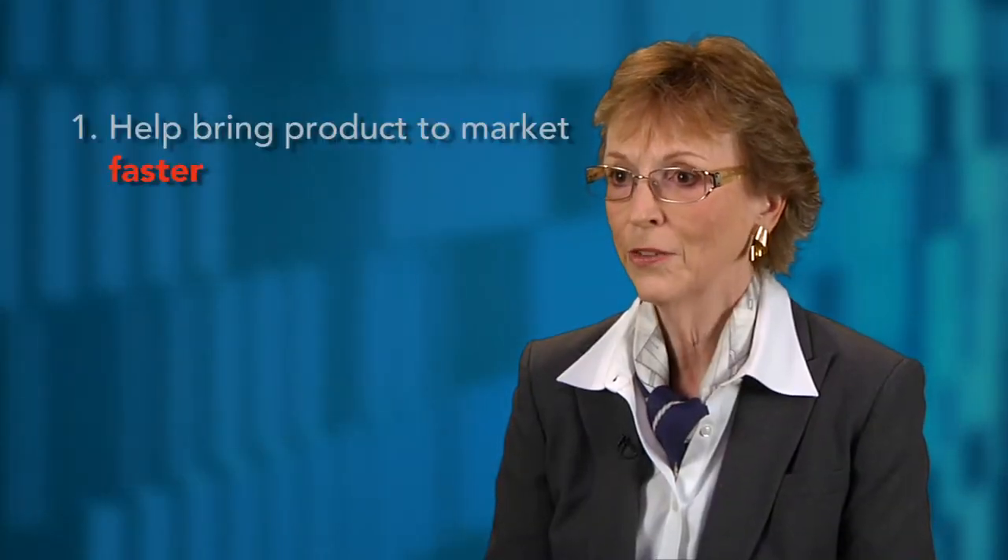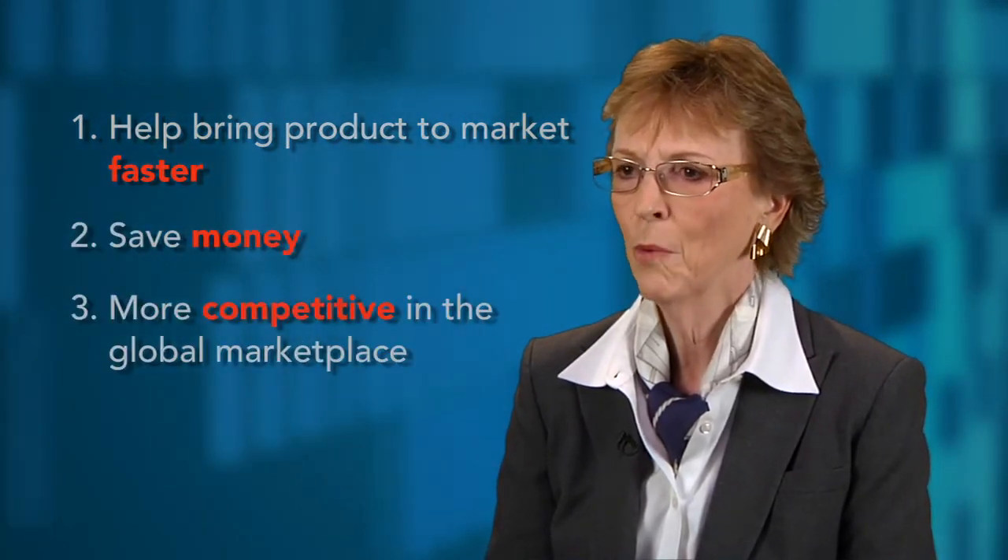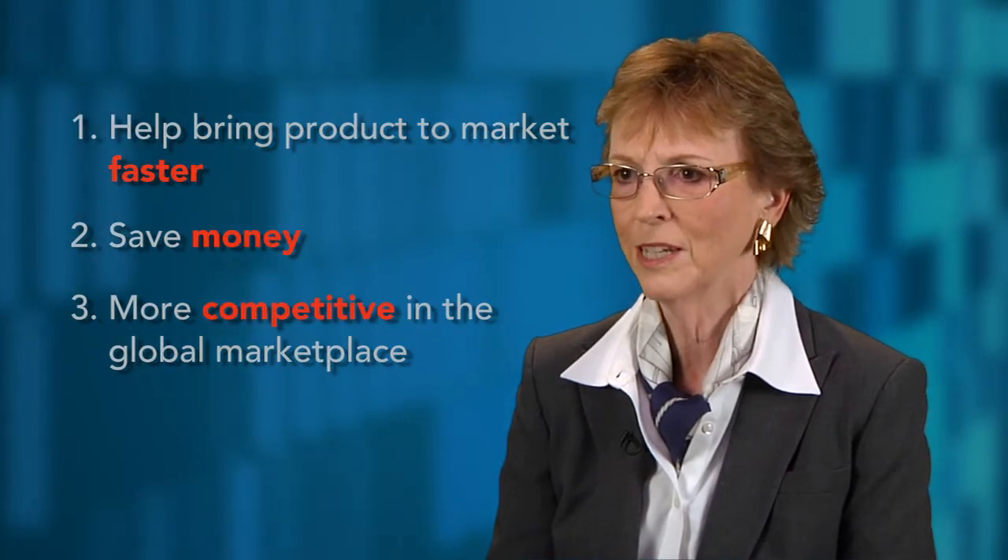There are three top reasons why a company would want to use high performance computing. Number one, it's going to help them bring their product to market faster. Number two, it's going to help them save money. Number three, it's going to make them more competitive in the global marketplace.